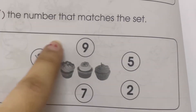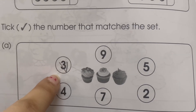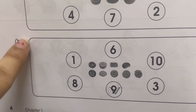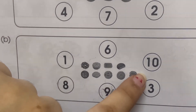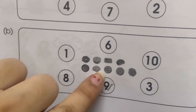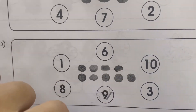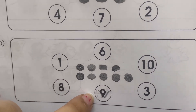Exercise number four: match the number with which set matches. We have one, two, three cupcakes, and we will take the number three. In set B, we count how many cookies are there: one, two, three, four, five, six, seven, eight, nine — so we find the number nine, and here is number nine.